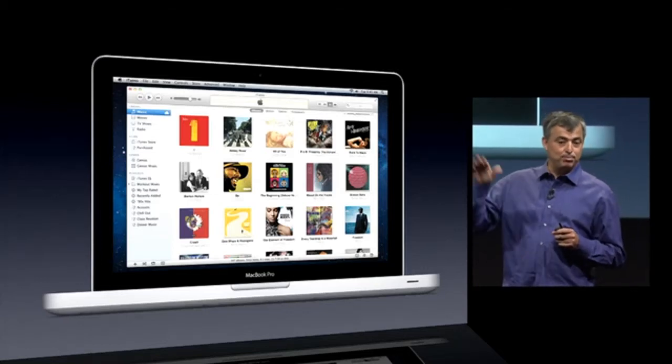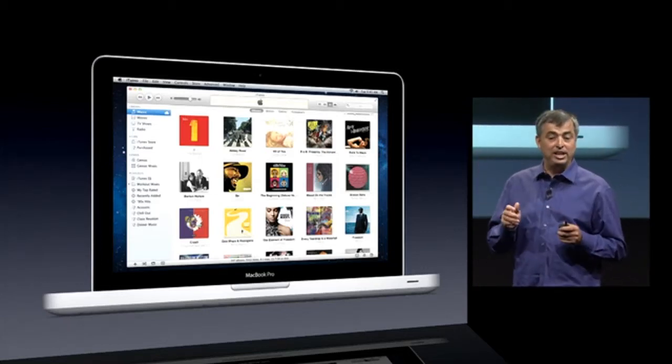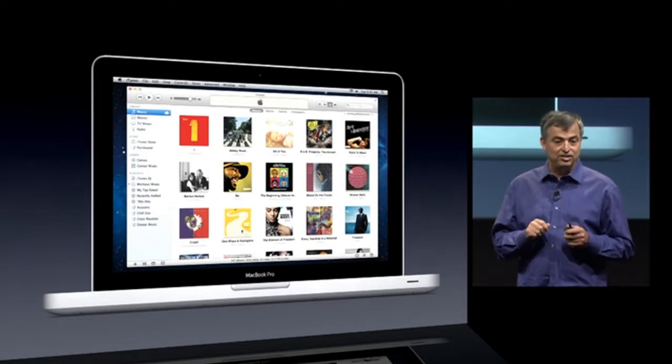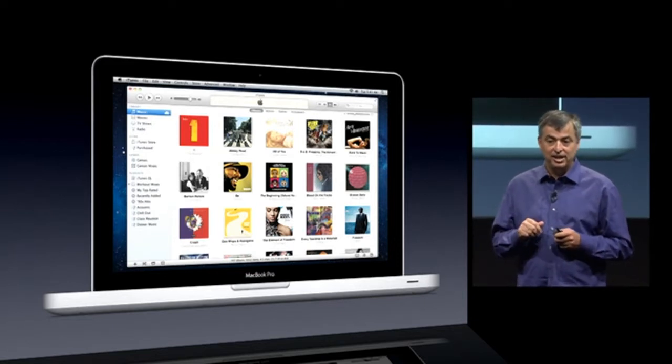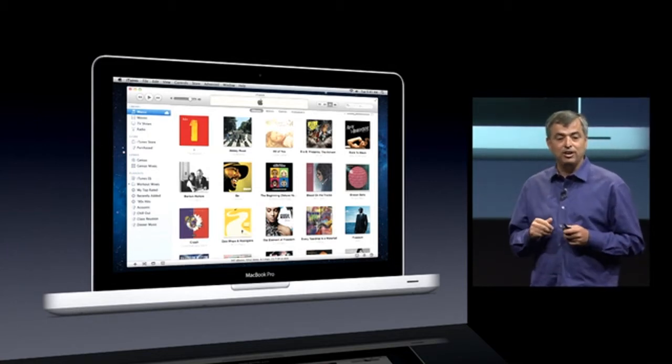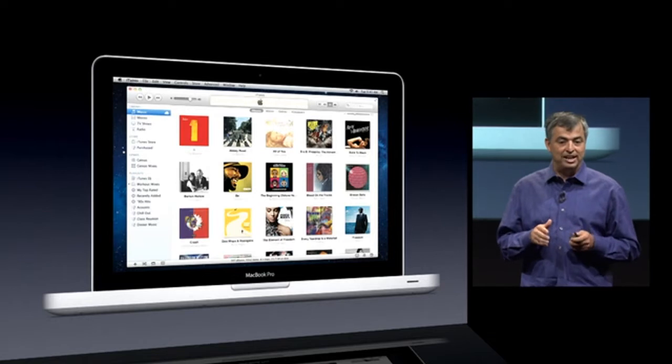We'll scan and match each song against the 20 million songs already in iCloud. The few that we don't find, we'll upload. This means your iTunes music library is now in iCloud and we can do some really great things.